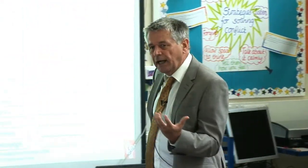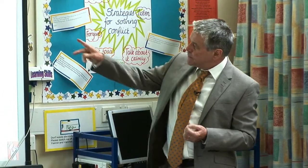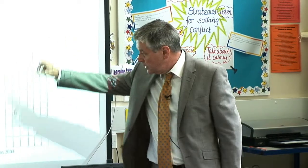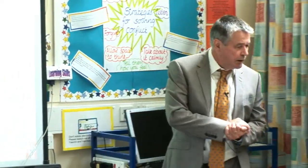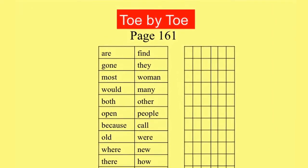Much of what I want to do with you today is to put you into the shoes of a struggling reader, so you feel how they feel about reading and you see this ridiculous language of ours as they see it. This is part of page 161 in Toe by Toe, which is just about at the end of the reinforcement process for these particular problem words. So let's look at these words and see what your student sees.